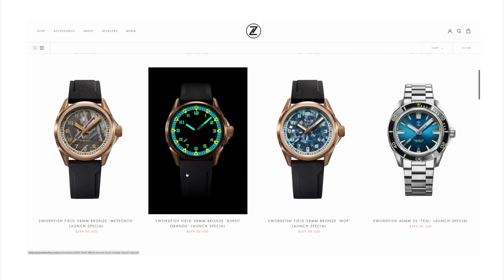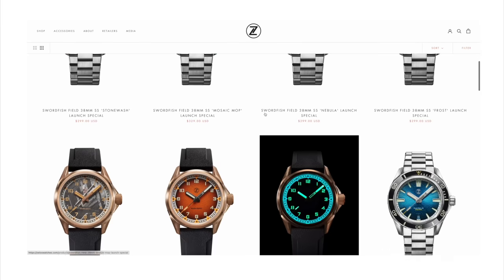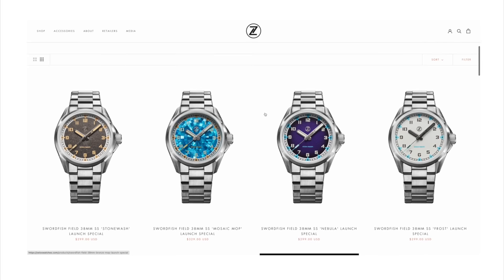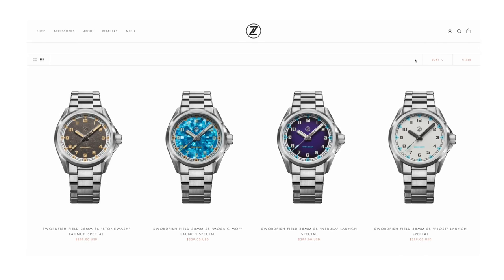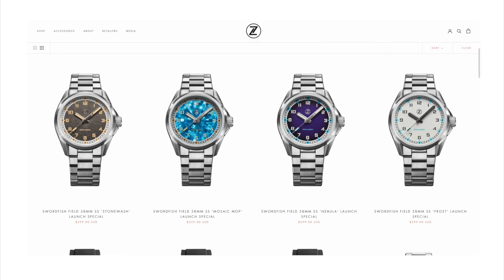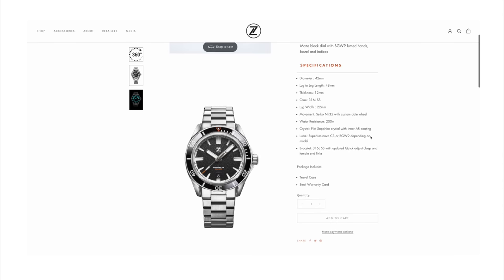As far as the pricing goes, I think Zelos is being very fair. Both the Field and the Diver watch are the same price: $300. They're both powered by the Seiko NH35 movement and both of them have amazing lume. The Diver versions feature ceramic bezels and pretty good finishes for the price point. Overall I'm impressed with Zelos watches and wanted to highlight this release.